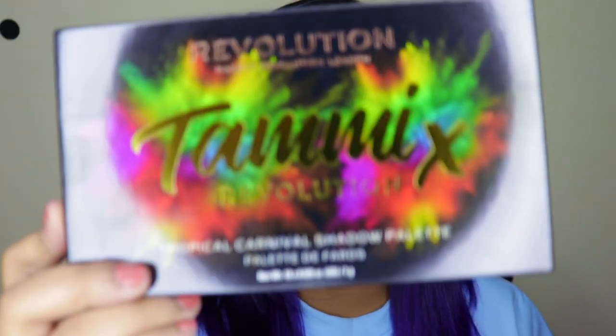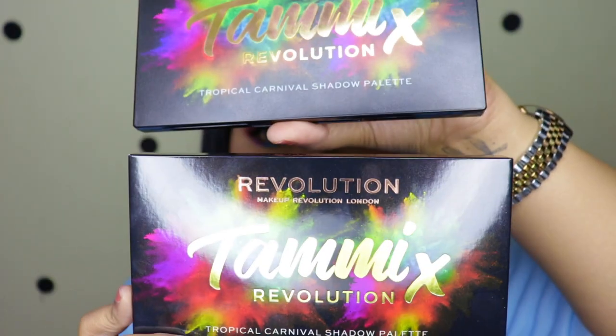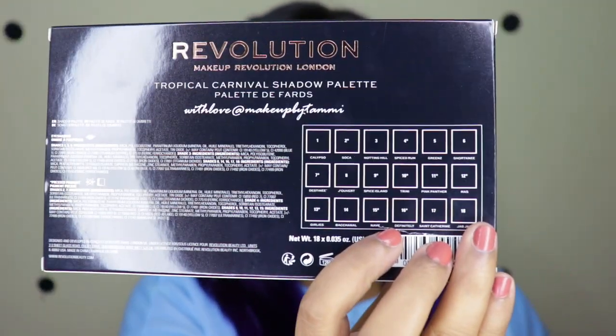Firstly, about the packaging — the outer packaging comes in a carton which is the same design as the actual product packaging. At the back it has all the ingredients, shade names, and other information, which is literally the same even for the actual product packaging.